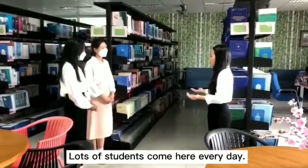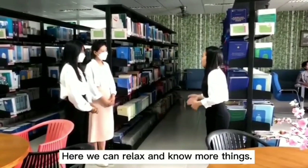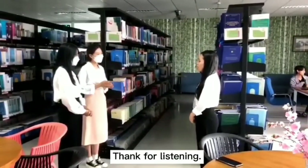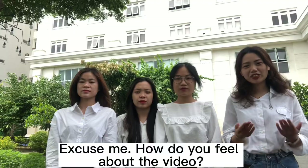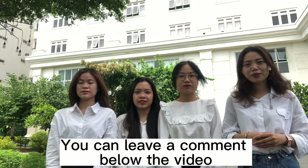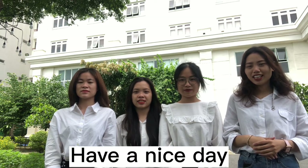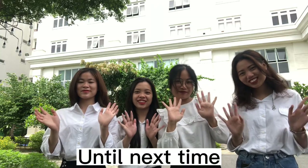Lots of students come here every day. Here we can relax and learn more things. I think reading is one of the most interesting activities. Thank you very much. How do you feel about the tour? You can leave a comment below the video. The Dong A University tour ends here. Thank you for listening. Have a nice day!